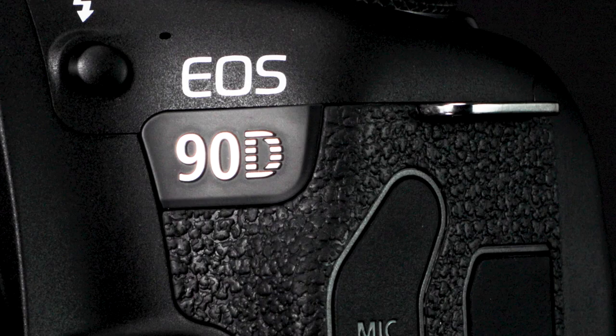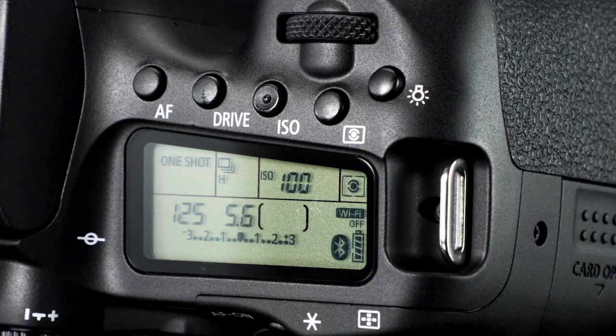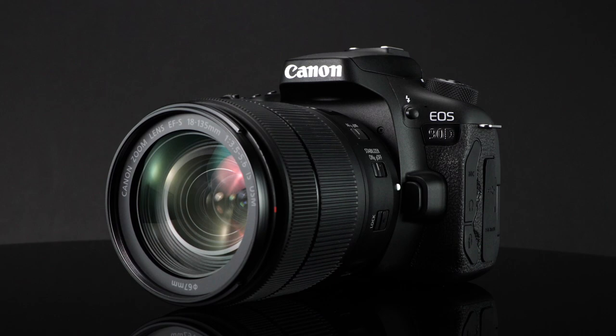The EOS 90D now adds eye-detect AF, even in servo autofocus with moving subjects, for live view and video. The EOS 90D has gained performance, shooting speed, and video capability above and beyond previous versions.